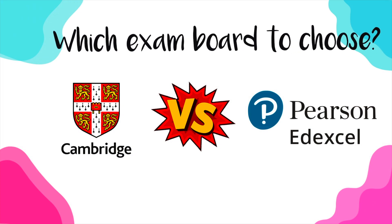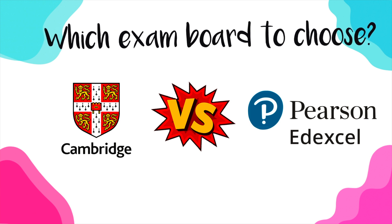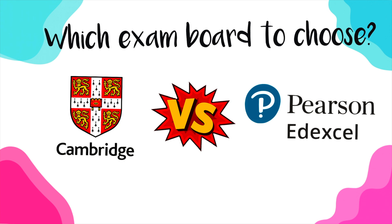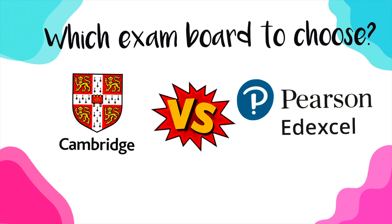Hello everyone. Today I'm going to answer a question that students always ask me: which exam board to choose. Should you take Cambridge or should you take EdExcel for your biology or chemistry IGCSE or A-level? I'm going to make a comparison between the two exam boards and help you choose which one suits you better.